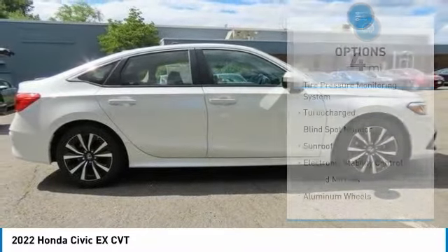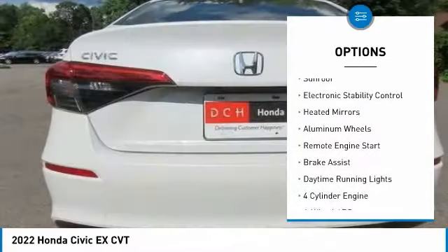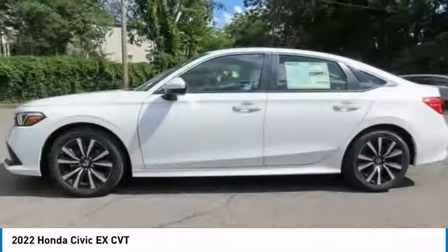Here are some of this vehicle's great options: tire pressure monitoring system, turbocharged, blind spot monitor, sunroof, electronic stability control, heated mirrors.